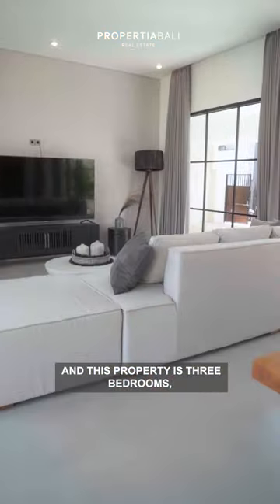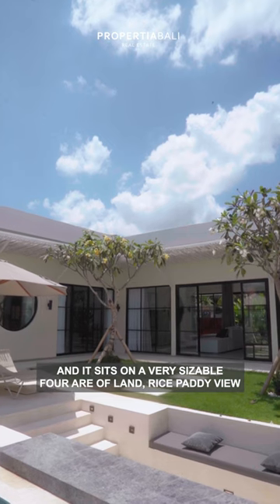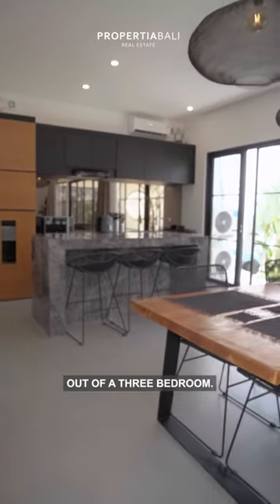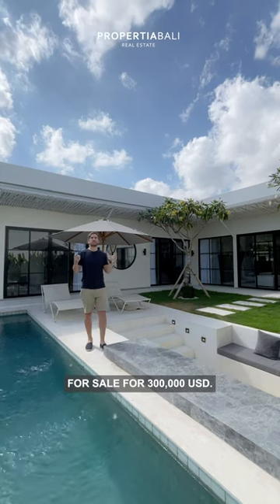This property is three bedrooms, 200 square meters as a build-out, and it sits on a very sizable four aura of land, rice paddy view, pretty much all you could want out of a three-bedroom. It has a 24-year-long leasehold contract for sale for $300,000 USD. Have a look.